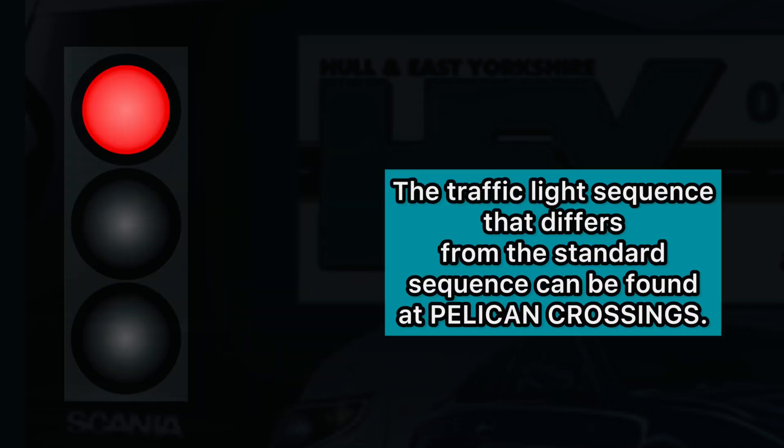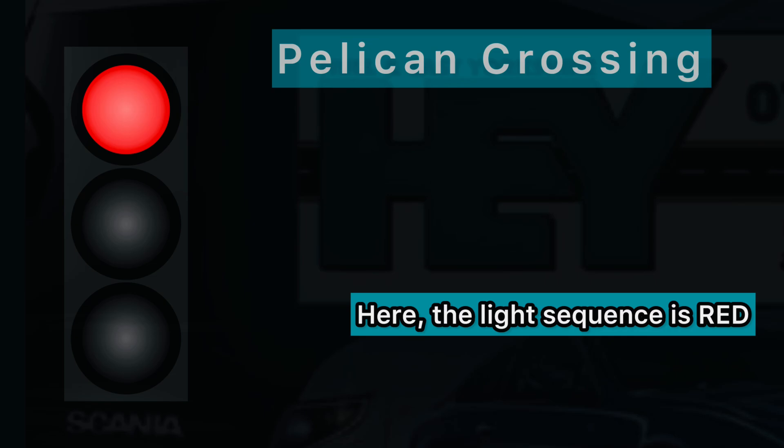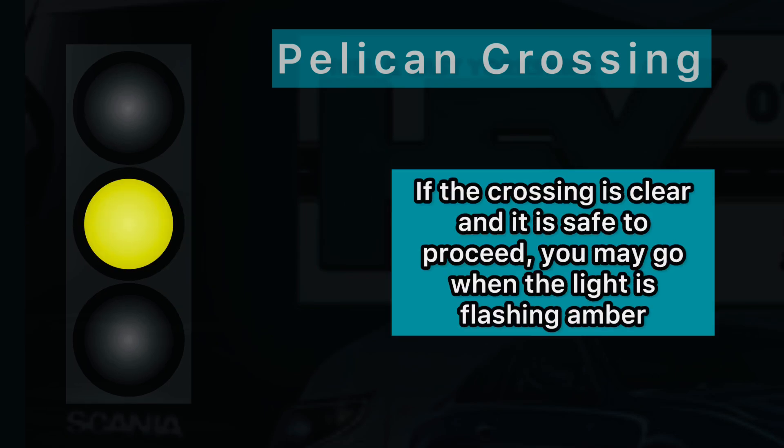The traffic light sequence that differs from the standard sequence can be found at pelican crossings. Here the light sequence starts with red, followed by a flashing amber light on its own. As a driver, when this light shows you must continue to give way to anyone still using the crossing. If the crossing is clear and it is safe to proceed, you may go when the light is flashing amber.